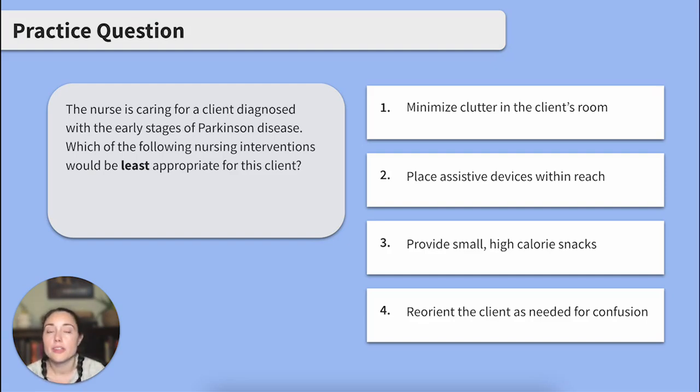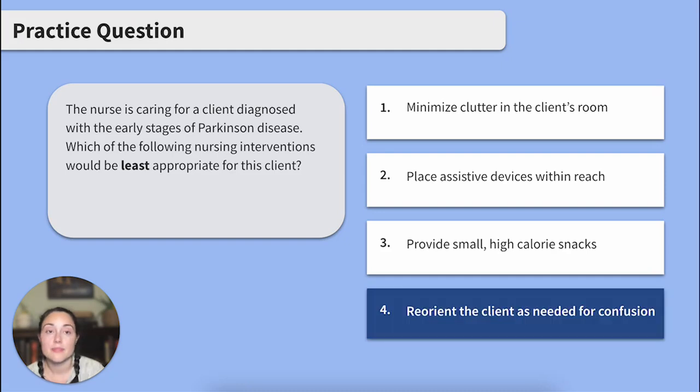Did you pick up on the clue in the question? This client is diagnosed with early stages of Parkinson's disease, so we're thinking this client is experiencing key characteristics like fatigue and changes in motor function. Only one of the options is an intervention for clients experiencing late symptoms, and that is Option 4 — reorient the client as needed for confusion. The client is not likely to be experiencing any cognitive changes yet if they are in the early stages of Parkinson's disease. Options 1 through 3 are all excellent interventions that address nutrition and safety needs.